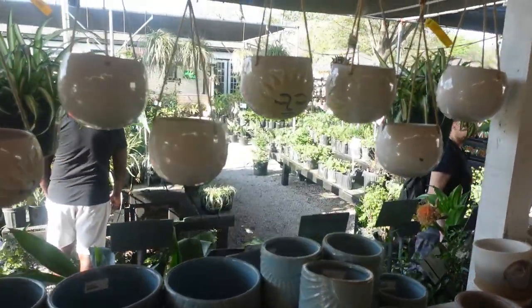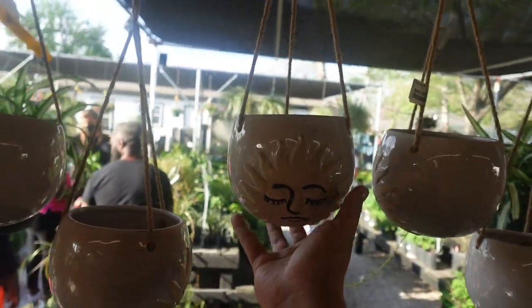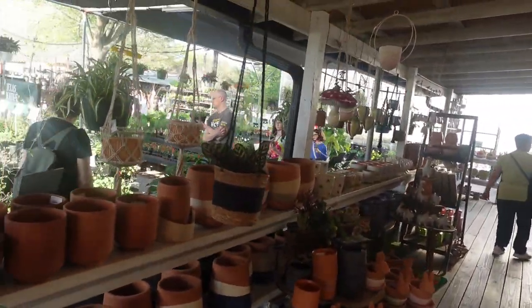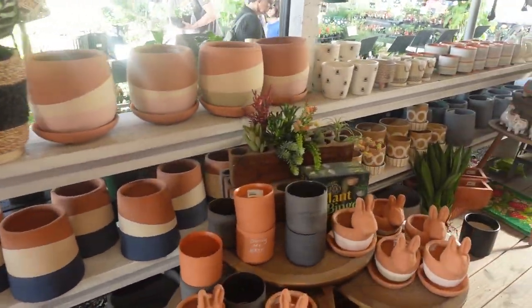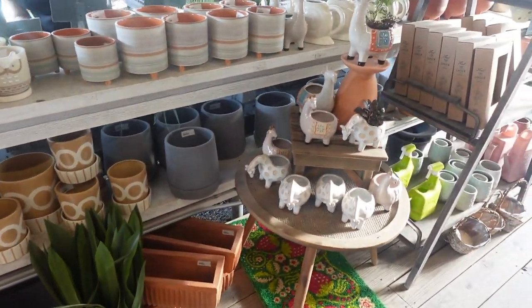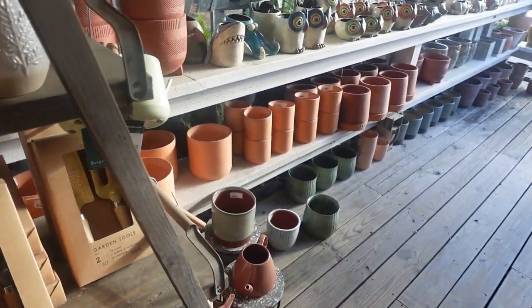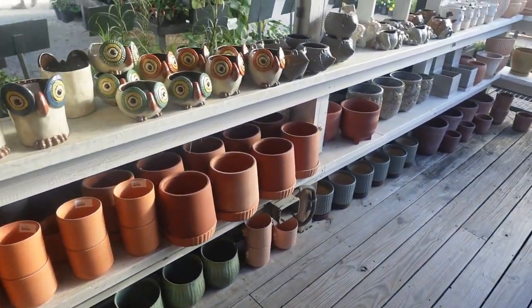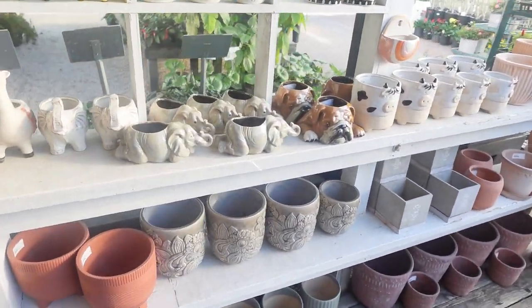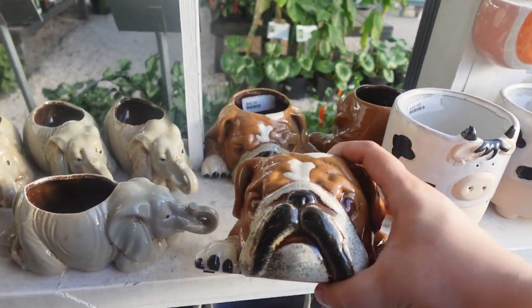Look at this one with the sun — how much is it? 40 bucks. Look at this one — look at this one. Roxy.